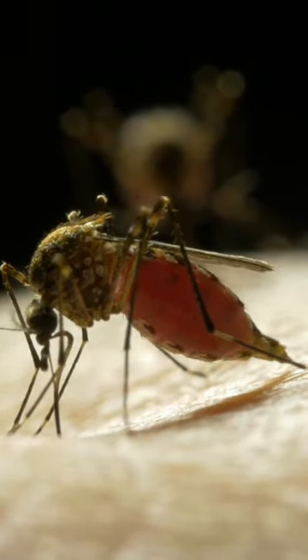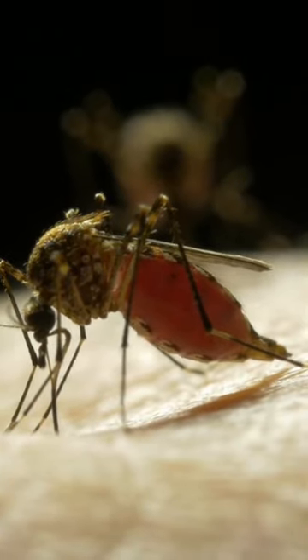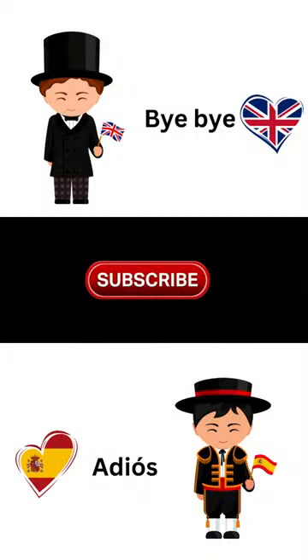Ugh, and that looks very nasty. Right, Natasha? Ugh, sí, Hannah. Bye-bye, guys. See you in the next video. Thanks for watching.